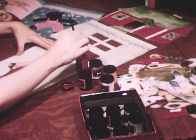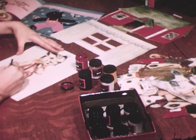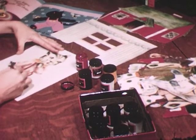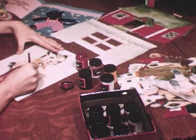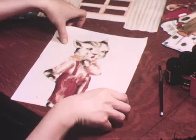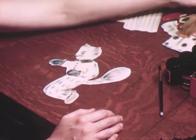Felt cutouts need not be limited to silhouette forms. Several types of coloring media may be used directly on felt to make more elaborate materials. Almost any picture story may be made up in felt figures in this way. These cutouts of the three little kittens who lost their mittens were done by a sixth-grade girl. Such cutouts are ideal in dramatizing familiar stories and in serving as a stimulus to oral expression.